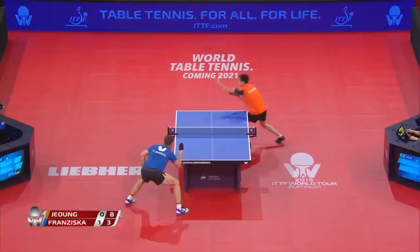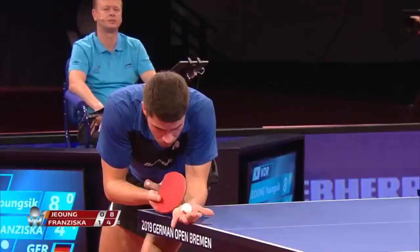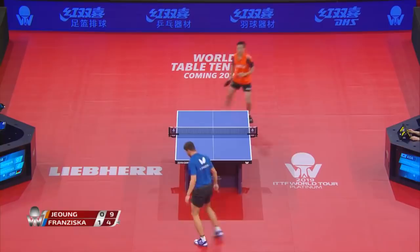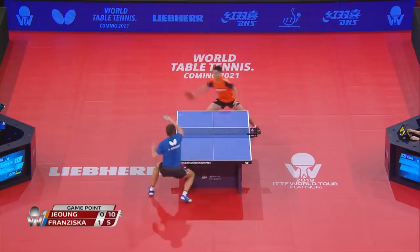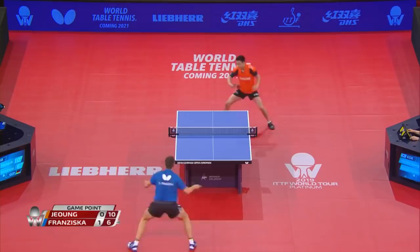Might have been an effective serve — oh, right back down the line. What a crowd, trying to get Patrick Franziska back in this game. And once more over the table.